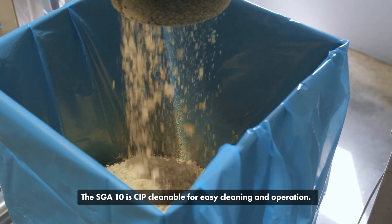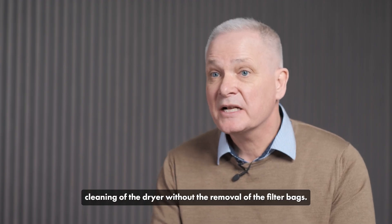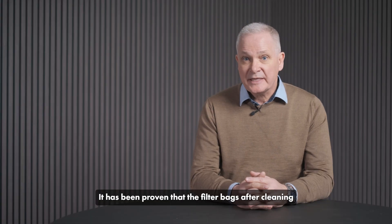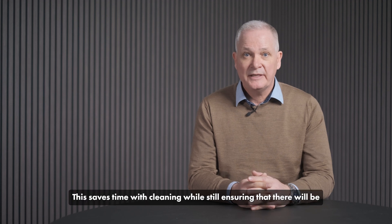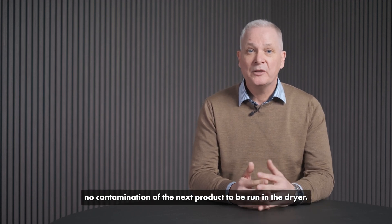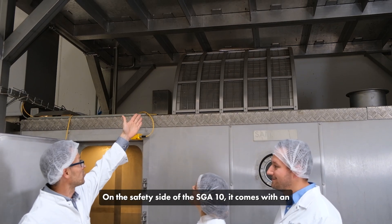The SGA 10 is sift cleanable for easy cleaning and operation. The CIP system allows the entire cleaning of the dryer without removal of the filter bag. It has been proven that the filter bags after cleaning are as clean as a new filter. This saves time with cleaning while still ensuring that there will be no contamination of the next product to be run in the dryer.